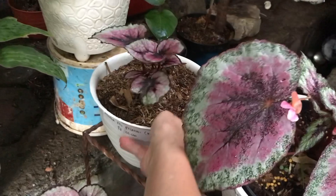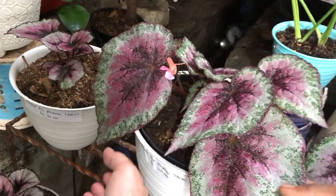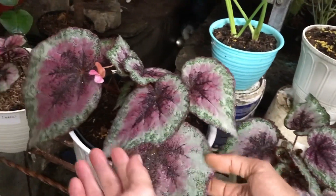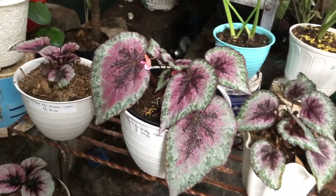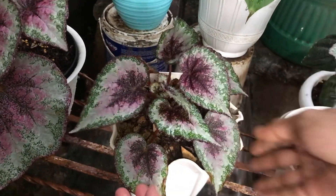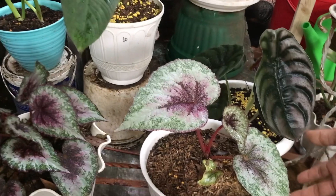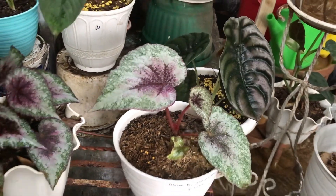Lanjut ini sama nggak? Beda ya? Ini beda sama yang itu, beda motifnya. Ini sama-sebelah sama. Nah ini berapa? Ini jumbo 250 ribu. Cakep banget warnanya, gede banget. Yang kecilnya ini? Yang ini 150 ribu, tapi rimbun, banyak banget anaknya. Nah ini sebenarnya sama jenis, sama satu jenis. Berapa? Sama 150 ribu.